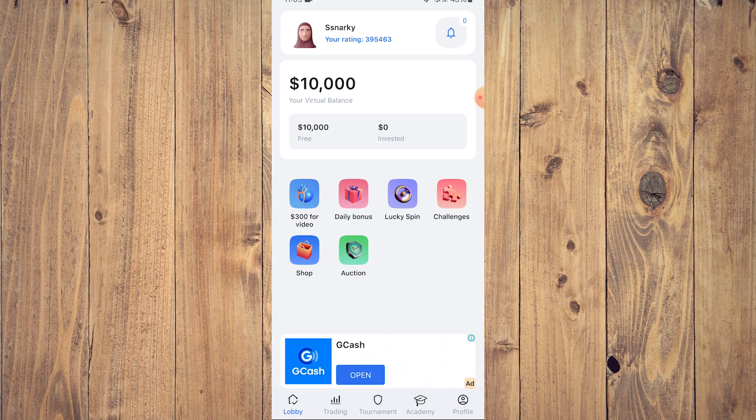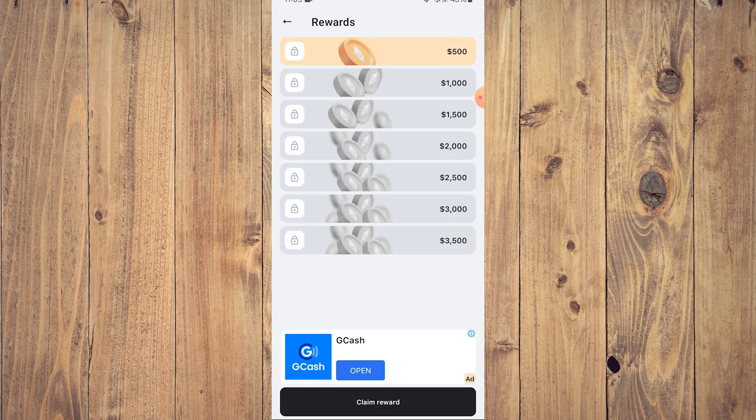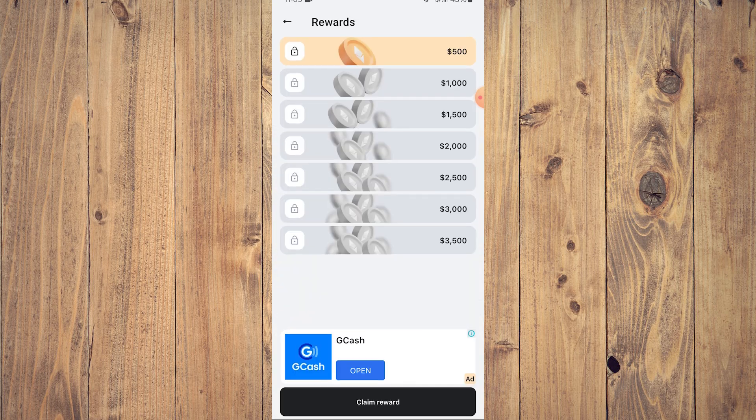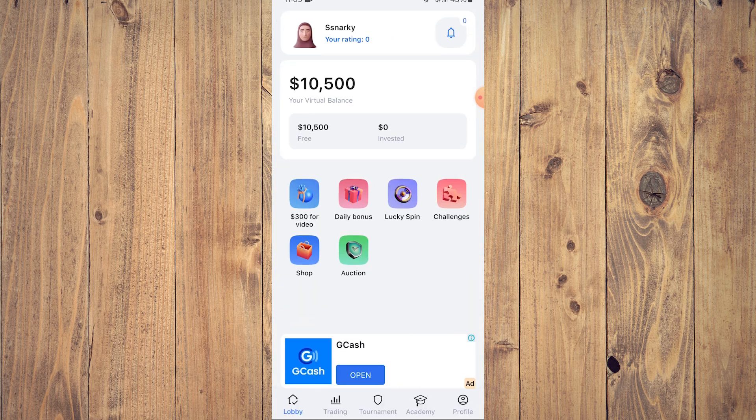Aside from that, daily bonuses — reward $500. Just tap on that, tap on claim reward on the bottom. Congratulations! You can watch a video for a multiplier, but we don't want that, so we got $500. Our $10,000 sign-in bonus has cleared. Now we have the $3,000 new beginner money and the $7,000 sign-in bonus, and now we have the $500 from our dailies.